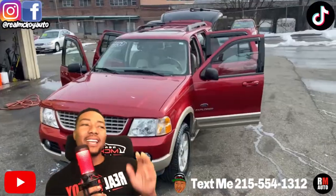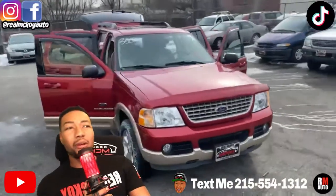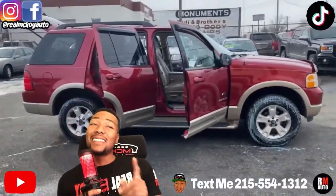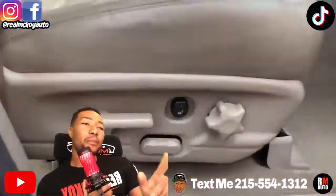2005 Ford Explorer, nice cranberry exterior — red. This one is fully loaded: third row, leather, DVD, sunroof, full four-wheel drive. $3,500. 180,000 miles, but it's a one-owner car — so one person had this the whole time.